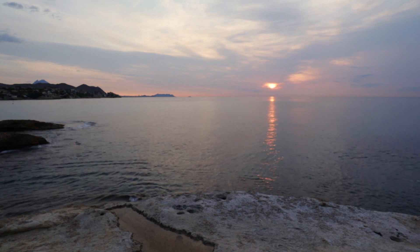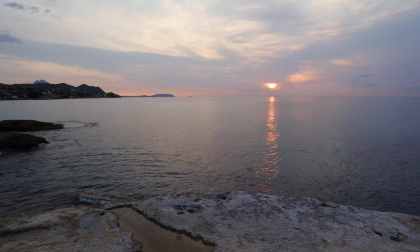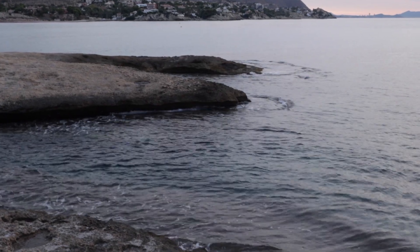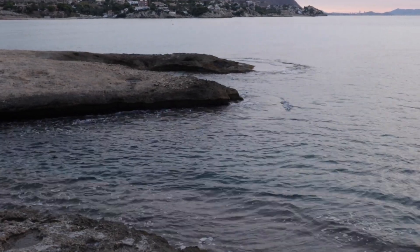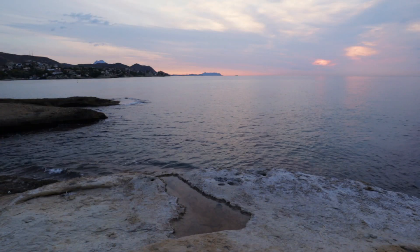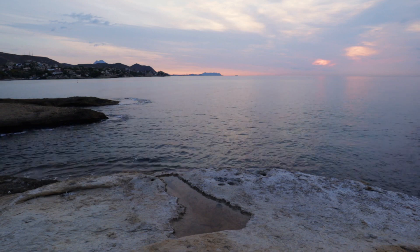In today's video I'm doing some boring sea photography. Hang on a minute — what I mean by that is I'm doing some photography of the sea and the sea is boring, not that the photography is boring, at least I hope not. Why don't you just watch the video and make up your own mind.